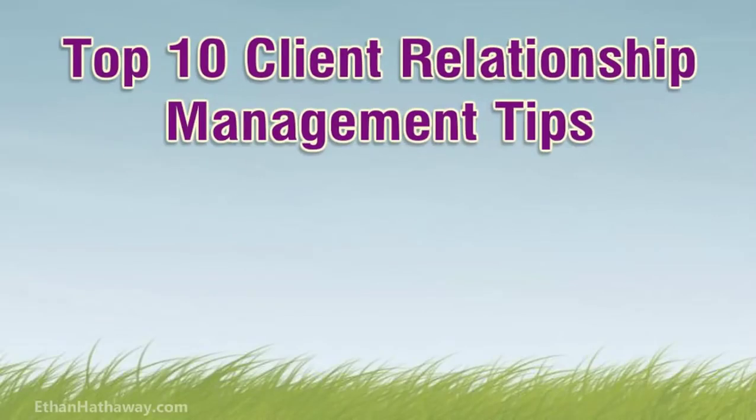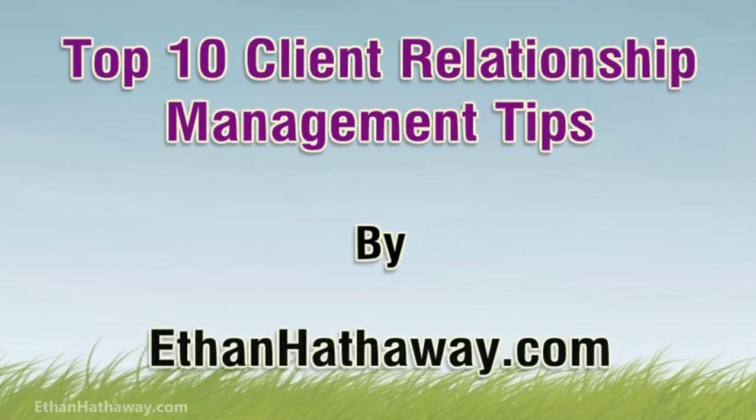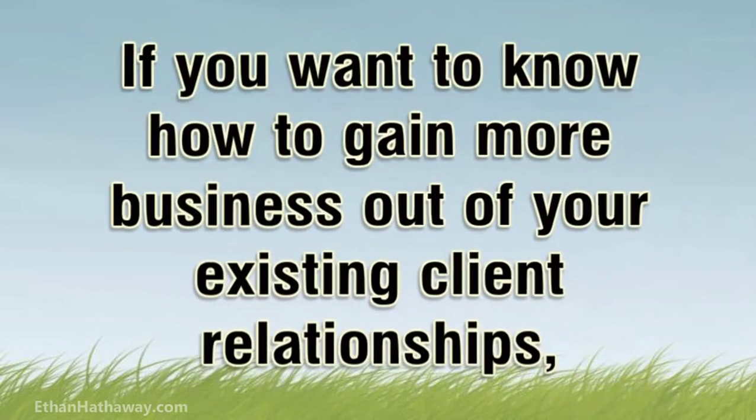Top 10 Client Relationship Management Tips. If you want to know how to gain more business out of your existing client relationships, here's a list of top 10 tips for outstanding client relationship management.